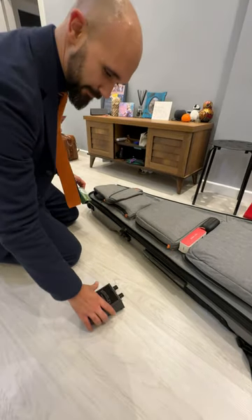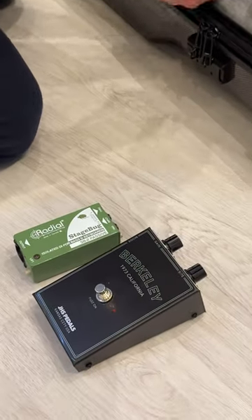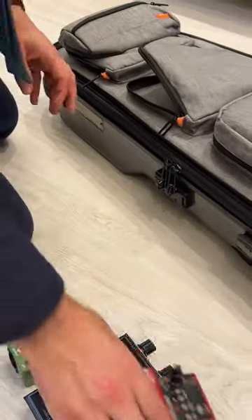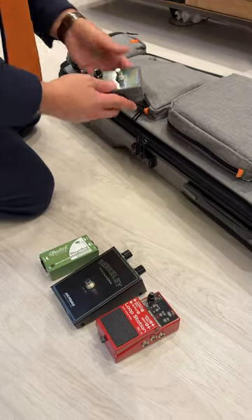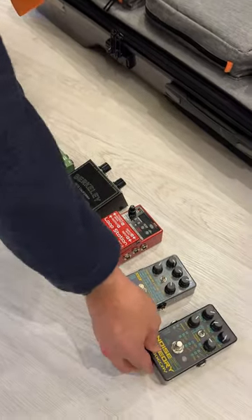One pedal, the i-box. Another pedal. Another pedal. Another pedal.